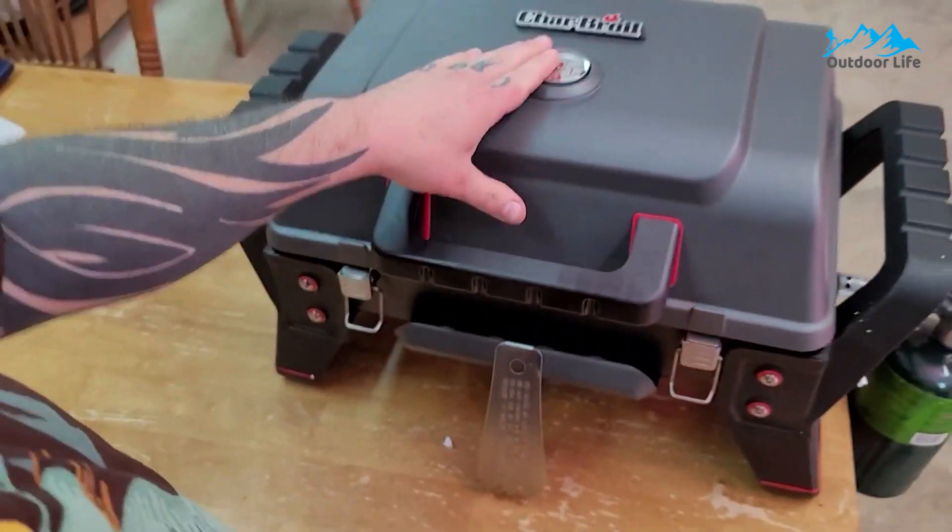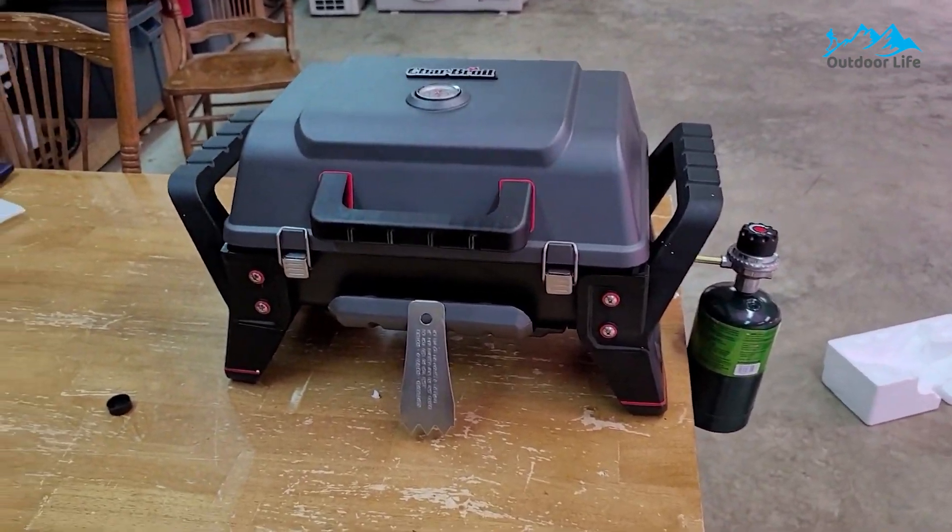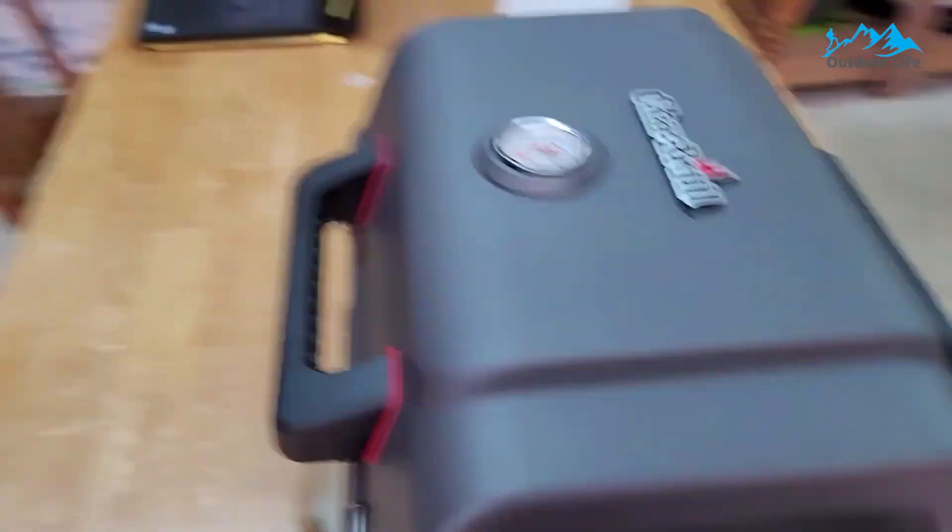Its lid is hinged to the rest of the grill to keep things simple when you have limited space but want to cook, and the large handle allows you to open and close the lid safely and easily.